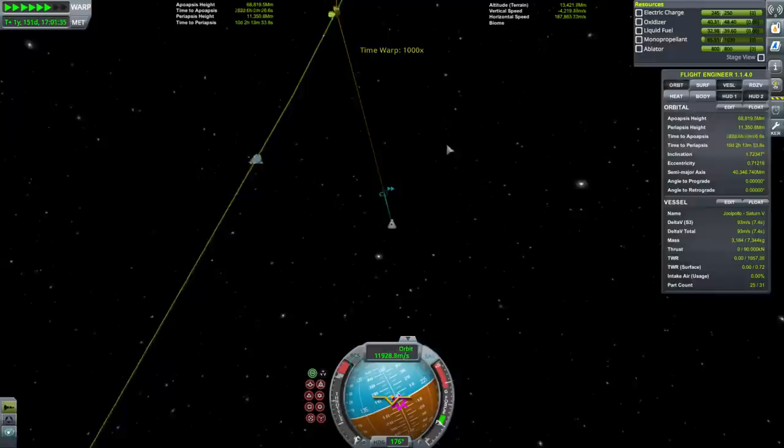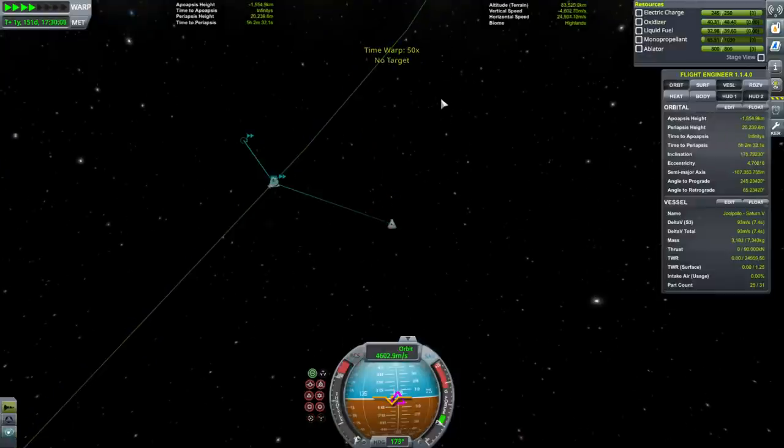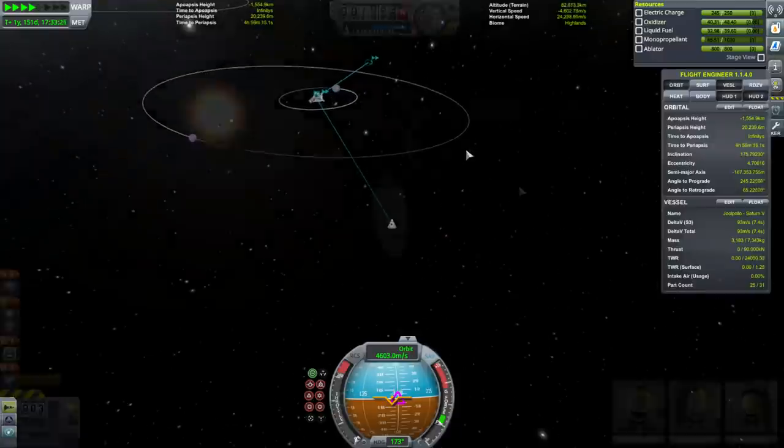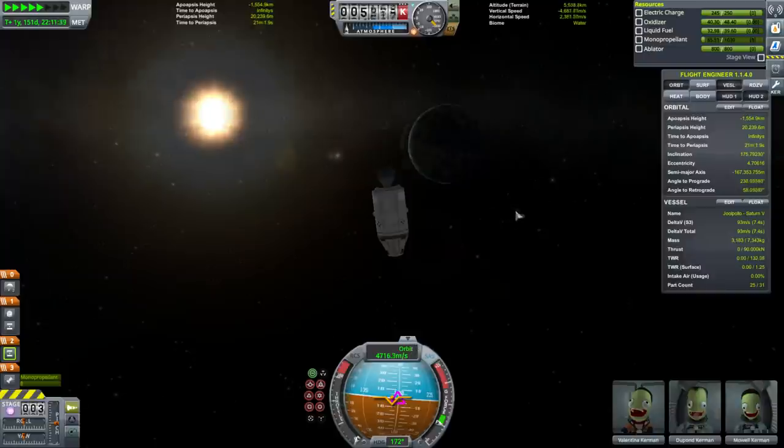Here we go — entering Kerbin SOI. Our periapsis has not changed. Coming in at 4,700 meters per second now.